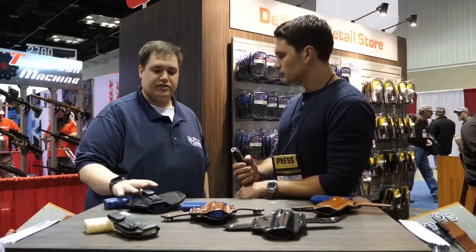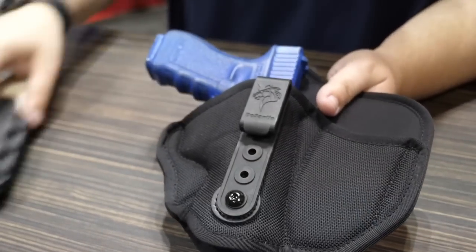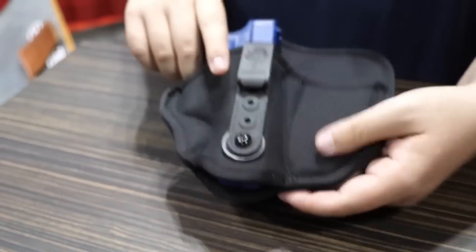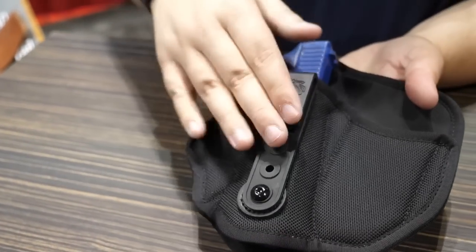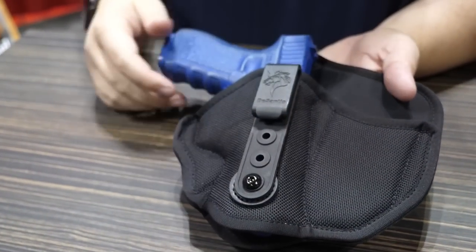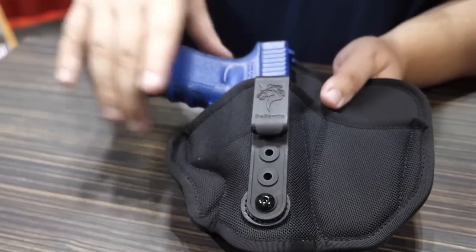So we have a couple of great options. First up, this is our Interpeace 2.0. It is an appendix holster. We have it in left hand and right hand, and we have it in four different sizes that fit the most popular guns out there. Retail on it is $39.99, so a great price point. The clip can be adjusted for height or cant, so it's very user-friendly. Appendix carry is so hot right now — absolutely.